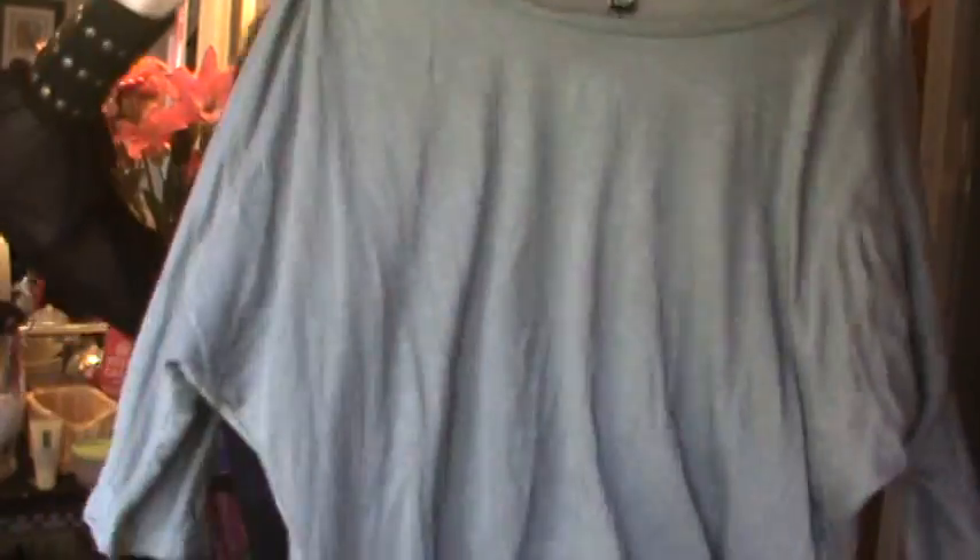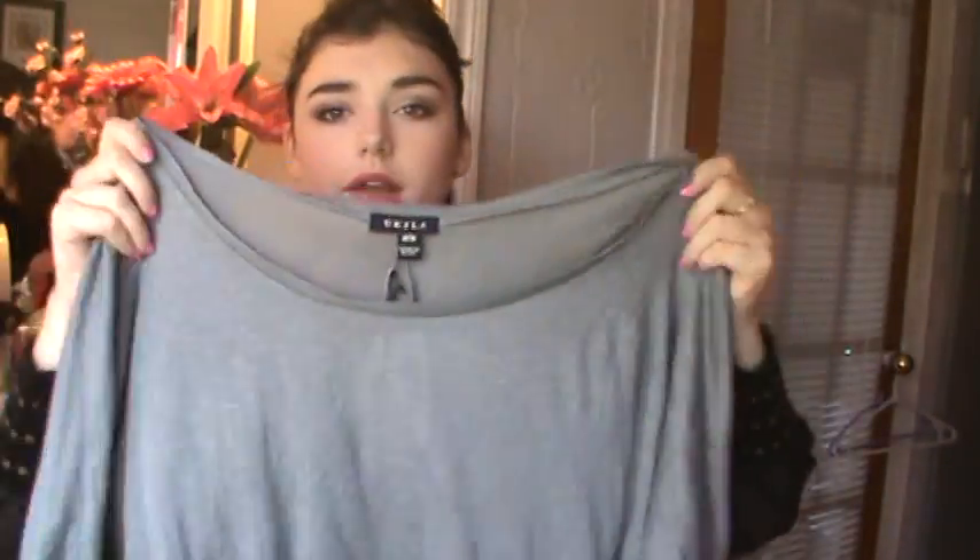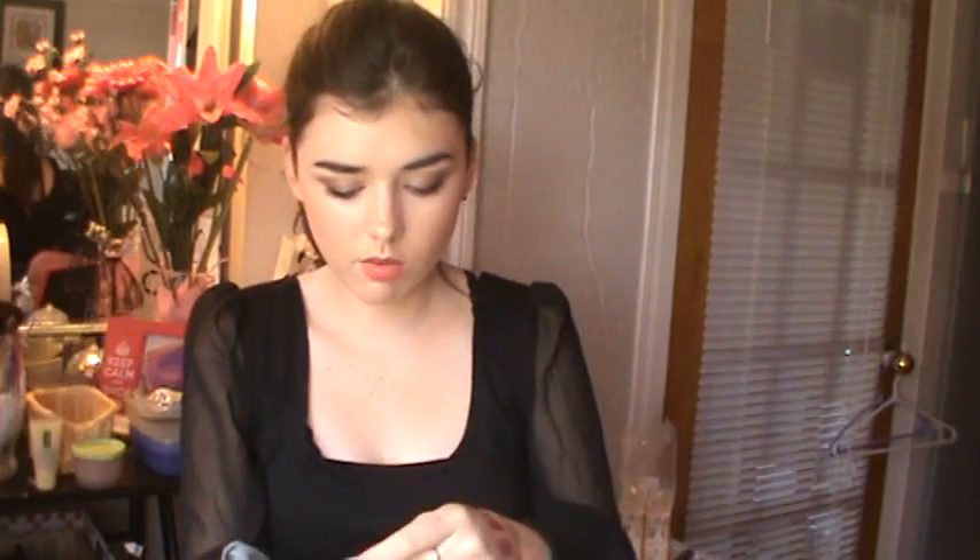I got this top because I really like just basic tops you can wear off the shoulder, with half sleeves, a bit longer in the back. I really like the color, and that was $12. I feel like you can wear this with leggings, with skirts — pretty much everything.